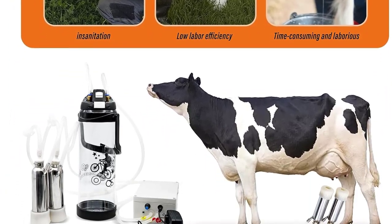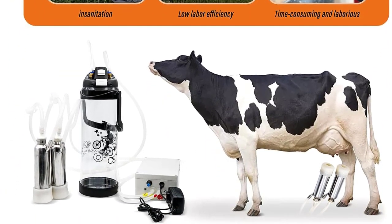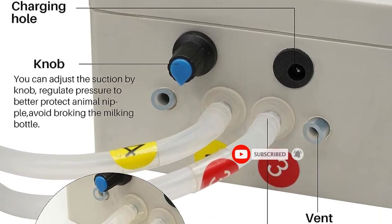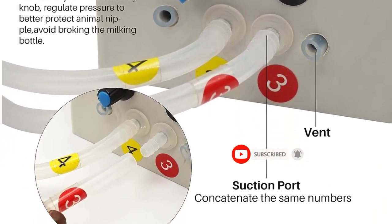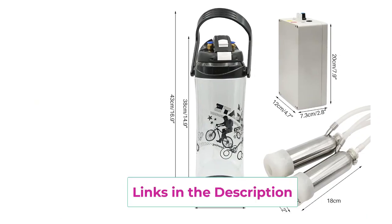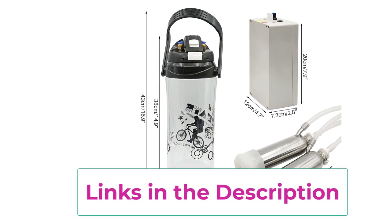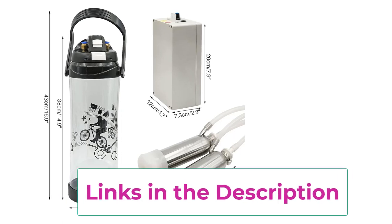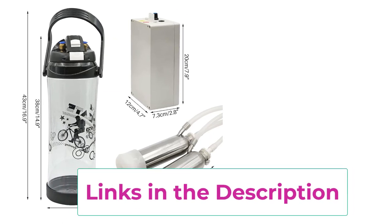The 3L (0.8 gallon) capacity along with two stainless steel teat cups makes it perfect for cows, providing a safe and comfortable milking experience. Specifically designed for sheep and goats, the adjustable milking speed prevents any harm to the milking bottle. Mujuoban is dedicated to customer satisfaction and offers assistance when needed. Ensure not to expose the product to open flames or high temperatures to maintain its surface texture.